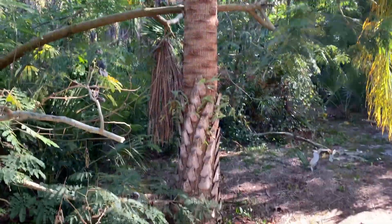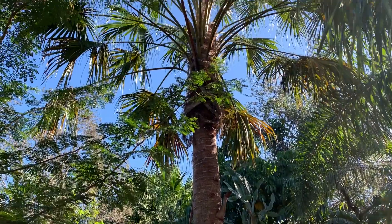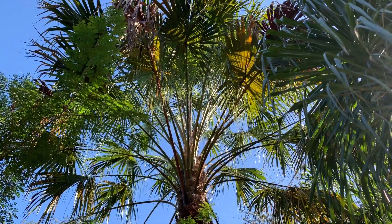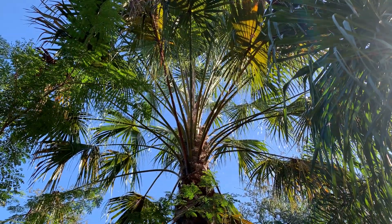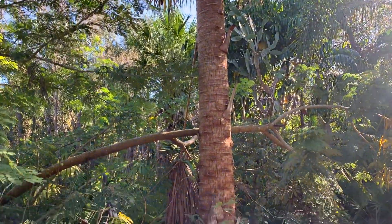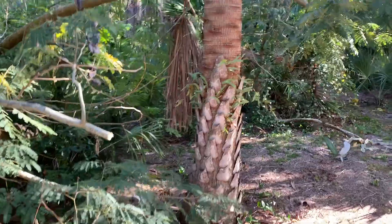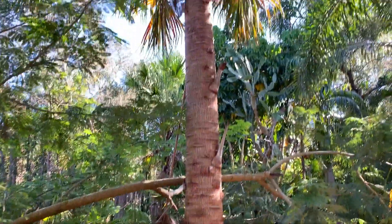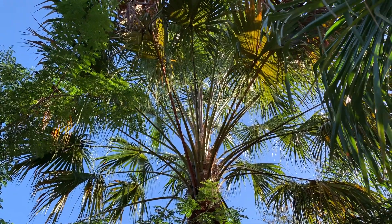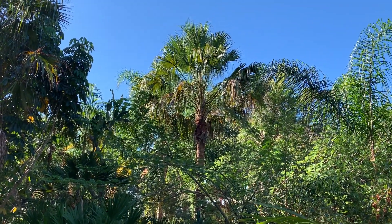This palm — I was told when I bought it was some type of hybrid Livistona. I bought this from the late John Bischoff, probably at least 15 years ago. I don't know what species it is exactly, but I don't really care — I like it. Here's another view of the hybrid Livistona.